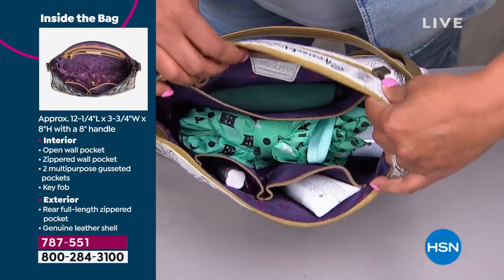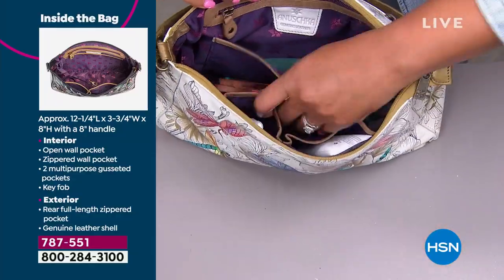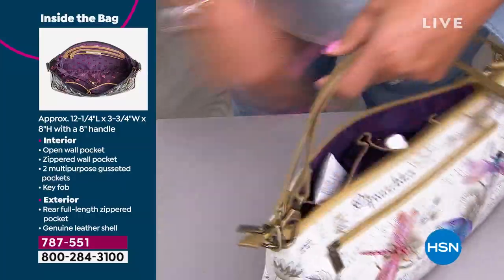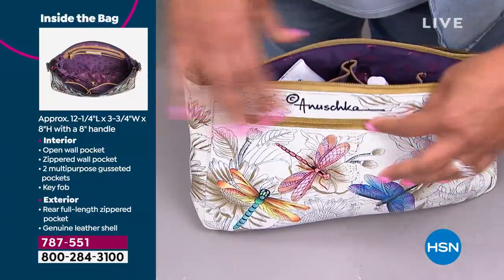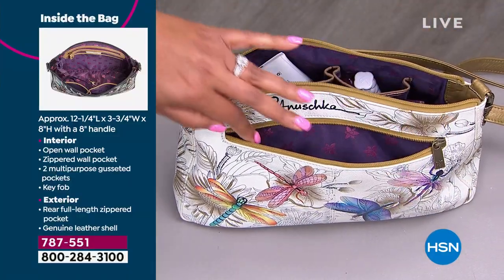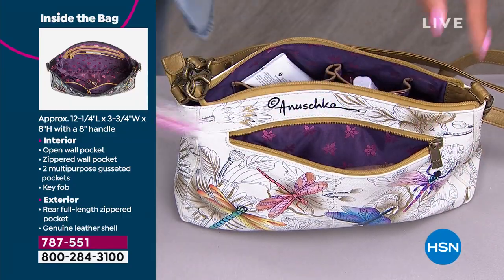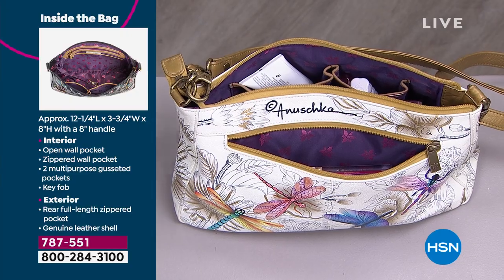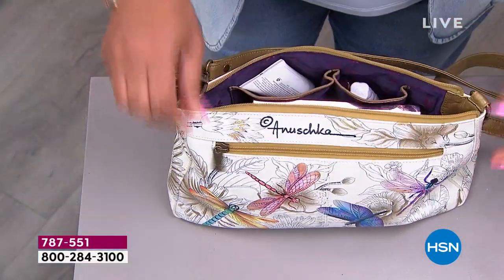There's still another pocket on the outside of the bag. Not just all that organization on the inside, but there's a zipper on the outside too — whether it's hand lotion, your phone, your readers, your sunglasses. Let me put my phone in there — it fit perfectly. Let me put my lip gloss in. I even got a granola bar because I'm always hungry. So there's your granola bar.